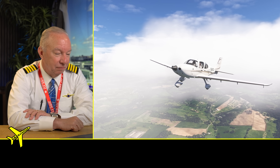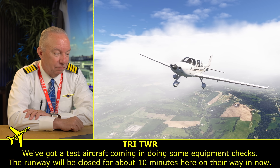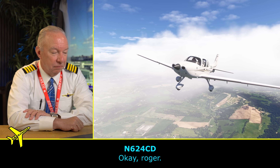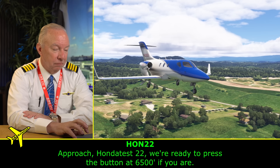The airport will be closed — we've got a test aircraft coming in doing equipment checks, runway closed for about 10 minutes. The pilot on the Honda jet radios approach: 'Honda test 2-2, we're ready to press the button at 6,500 if you are.' It is seriously a big red button located on the dash or overhead, where a passenger can lift the guard and push it, and then the airplane takes over.